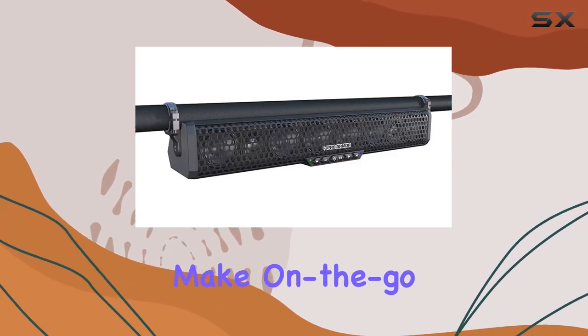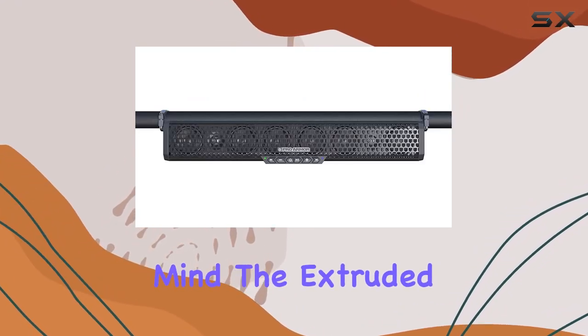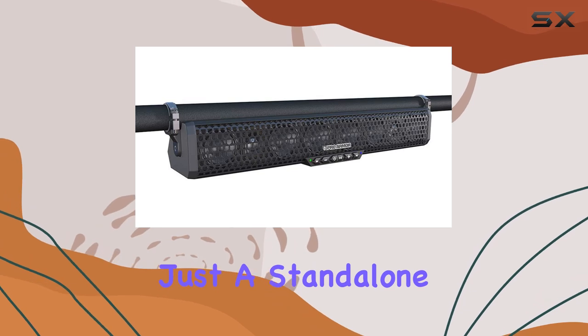The oversized rubber buttons make on-the-go control seamless, even if you're wearing thick riding gloves. Crafted with durability in mind, the extruded aluminum housing finished in sleek black ensures years of trouble-free sound.